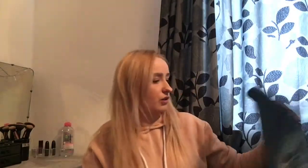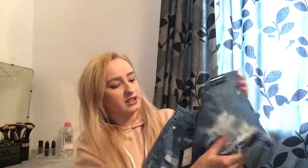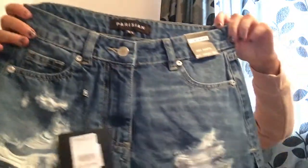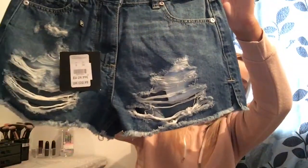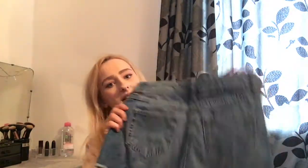I also went and got knee shorts. I really like these ones because of the cuts on the leg. I got these in a size six and these were 22 pounds. They're plain on the back and both shorts have pockets as well.